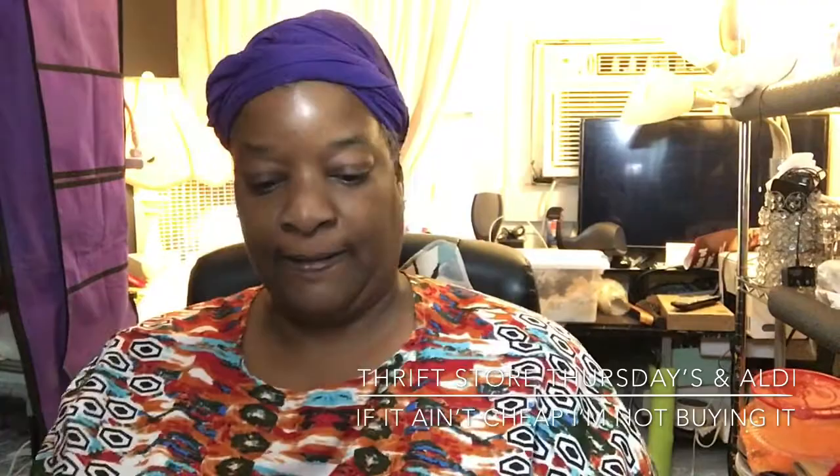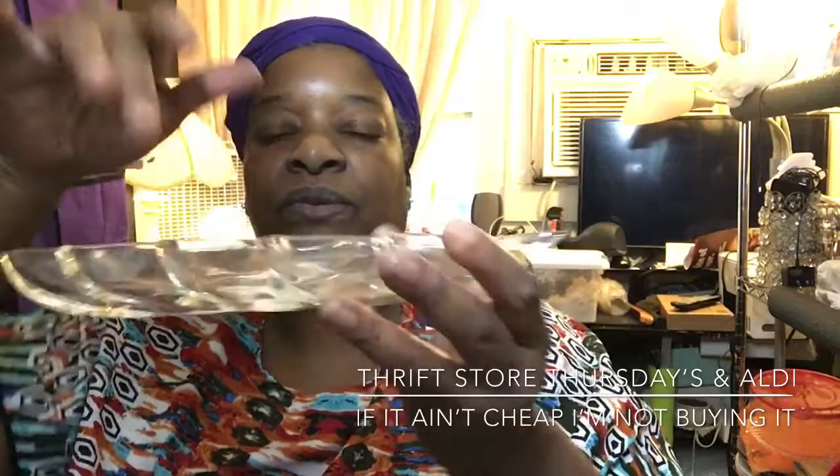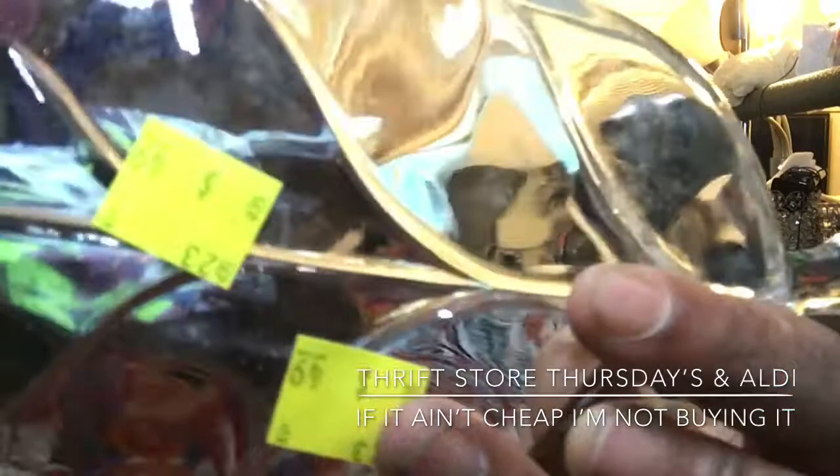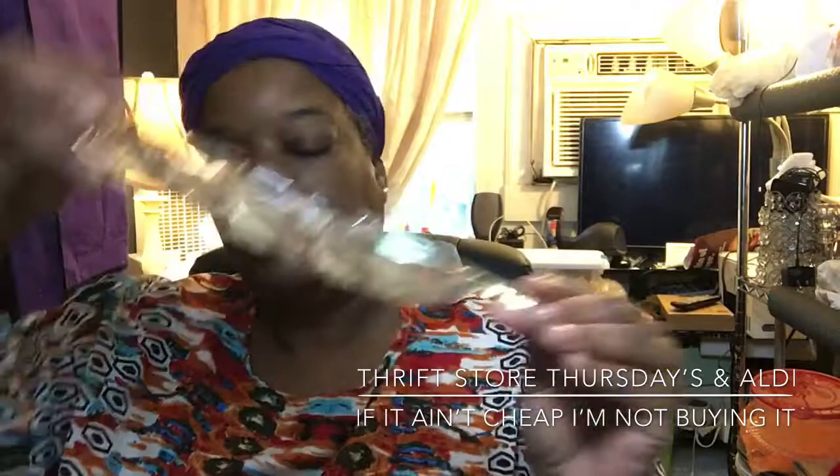I found this pretty clear leaf dish. You could put like candies on it, maybe two or three little appetizers — and this was 49 cents. I thought this would be nice on your fall table, and it's pretty heavy too.